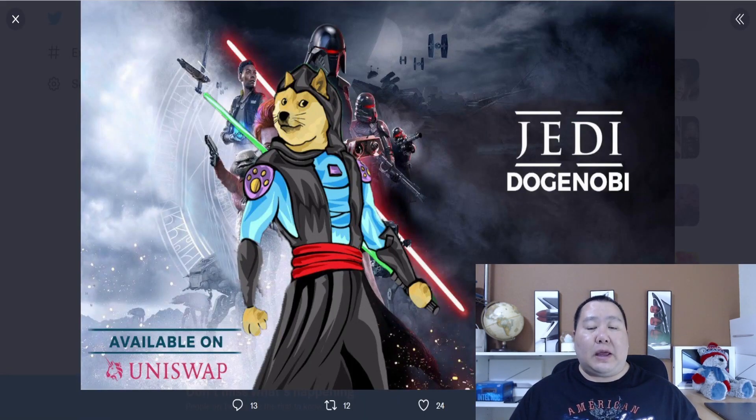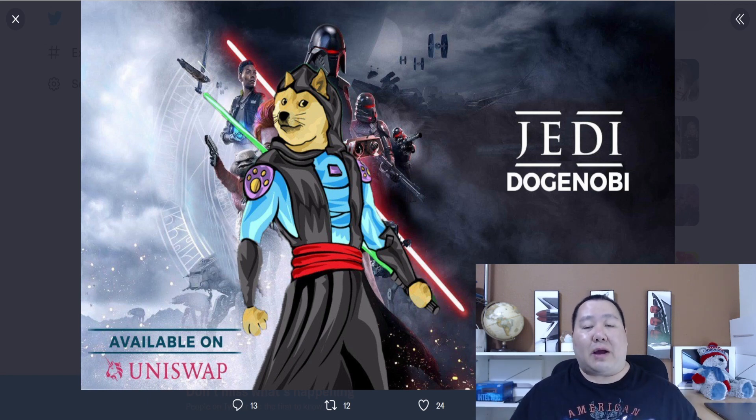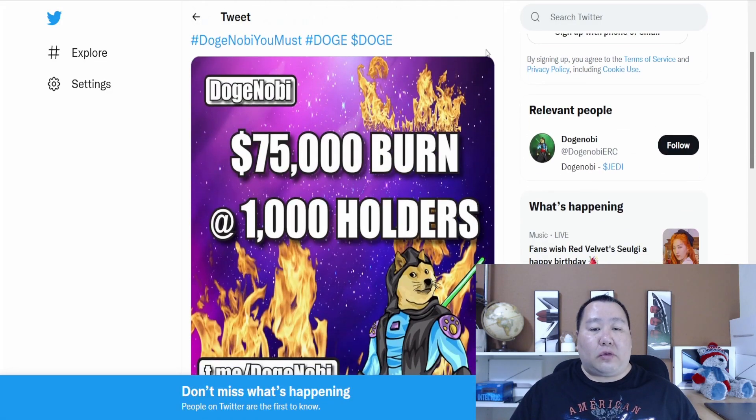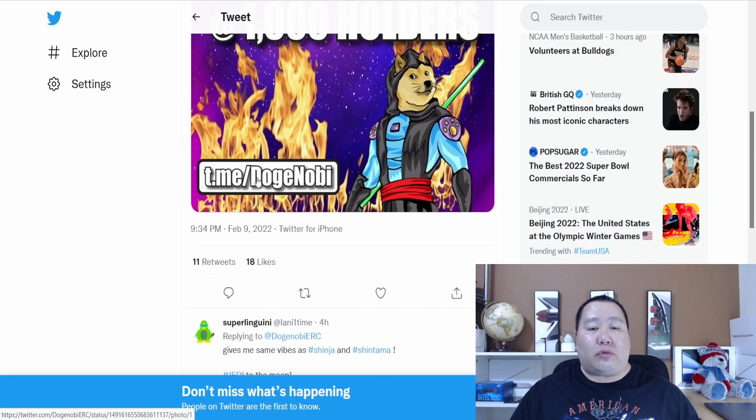A lot of projects have been coming up on my YouTube channel on Uniswap, PancakeSwap, and also on QuickSwap on the Matic network. 2022 is shaping up to be a real big year for crypto. Lots of smart contracts are coming up, and lots of people are excited to launch their projects — that's an exciting thing about crypto because it allows ordinary people to start an amazing cryptocurrency project and make a change in the world. And Doge Nobi is burning tokens.